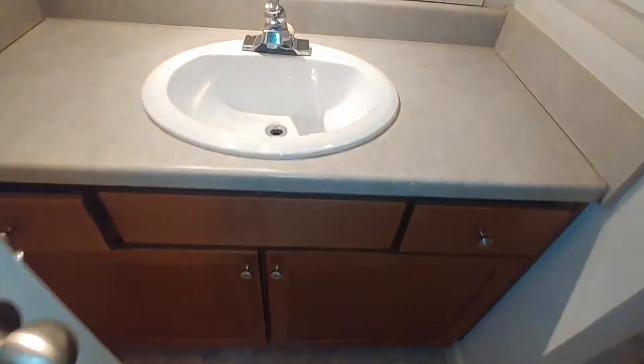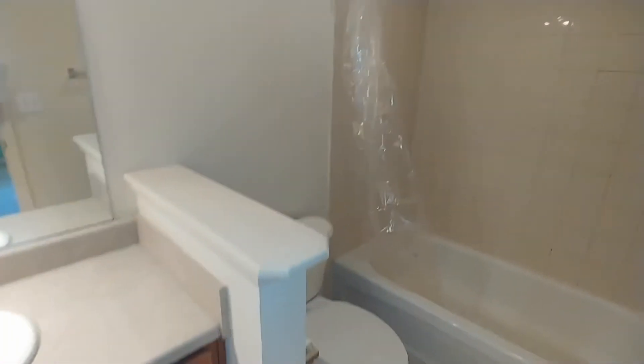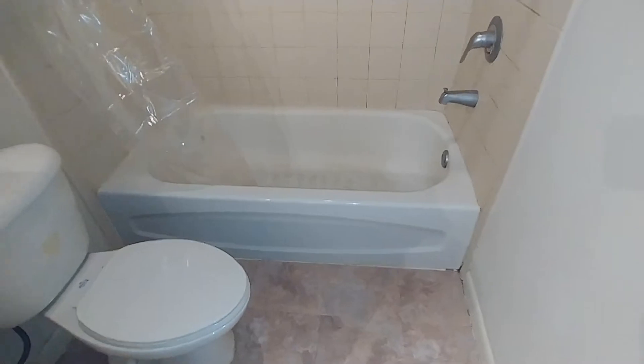Let's check out our three-piece bath. We've got our single sink with our extended countertop there. Tiled all the way to the ceiling, with the bolts there on the left.